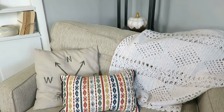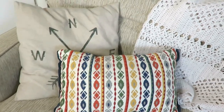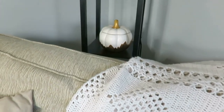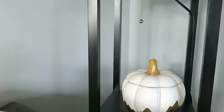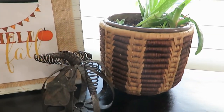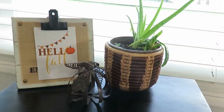Thrifted pillow of course and an afghan. Afghans are great for fall decor because they're so cozy when you're watching a show in the evening or just reading a book. That was a thrifted white afghan — white is great because you can just throw it in the washing machine. And I did a very simple decoration on my little coffee table: just a metal pumpkin and another little free printable on a sheet of paper hooked on there.